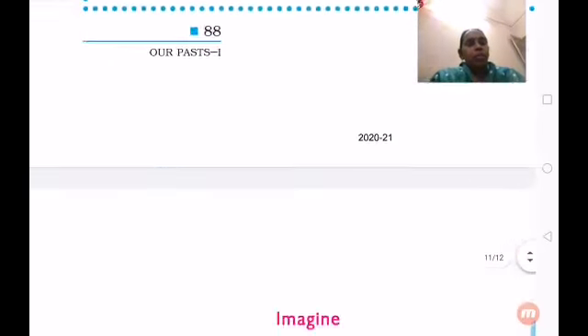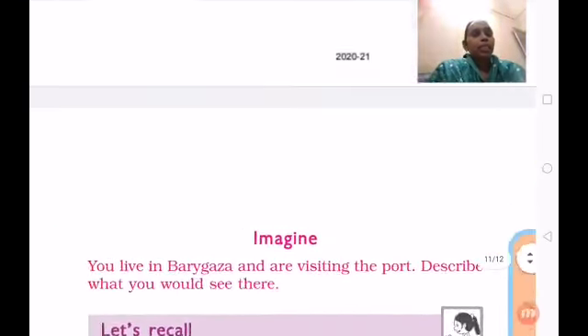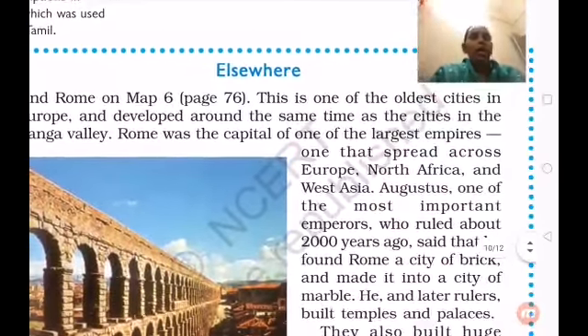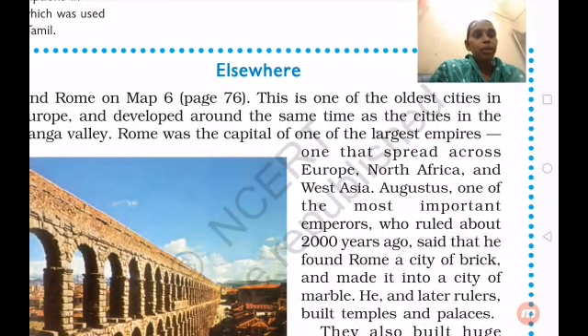Children, here you can see about Rome, and in the map also we can find out more information. We have learned about iron tools, development of coins, Rome, and the important place of Arikamedu located in Pondicherry. So you have to read the lesson, understand more information — thank you.